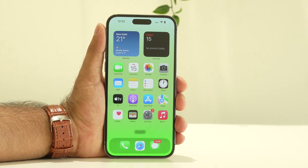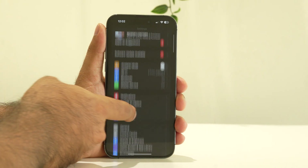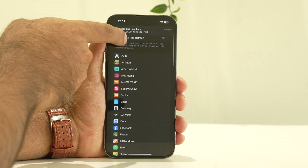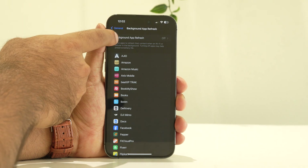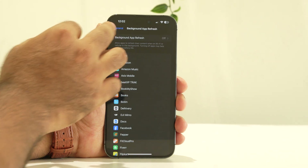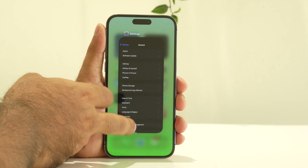The next step is to turn off Background App Refresh. Go to Settings, scroll down, and navigate to General. From there, tap on Background App Refresh. If it is turned on, you have to turn it off — this is very important. Make sure this is turned off.